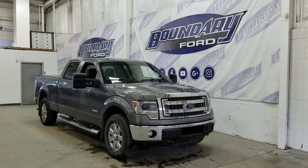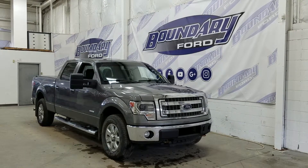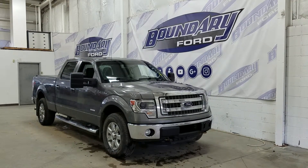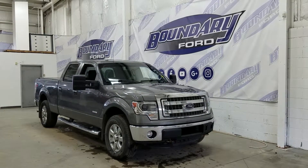Welcome to Boundary Ford, located at 2502 50th Avenue in Lloydminster, Border City. Today we're checking out this beautiful pre-owned 2014 Ford F-150 XLT with a 302A package. The exterior color is sterling gray metallic and under the hood we have a 3.5 liter EcoBoost engine paired to a 6-speed automatic transmission.